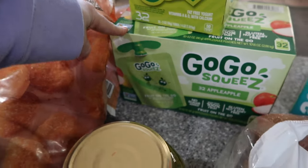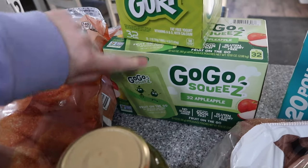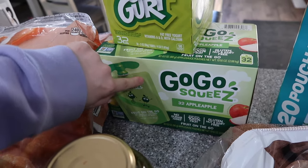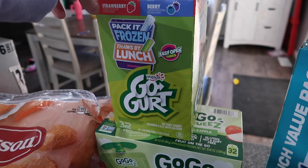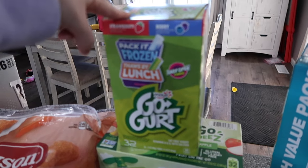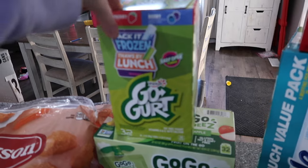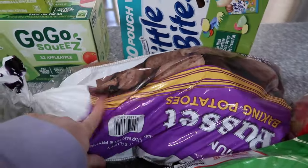Pickles — Zach loves these pickles for a snack, so I had to get those for him. GoGo squeezes for Savannah's lunch — we've been out of these for a while and I forgot to get them last time, so we have 32 of those. I also have GoGurt for her lunches; she's been asking for them and they were on sale — only four dollars for 32 of them, which is very exciting. Zach likes these too so he can pack them for lunch for work.